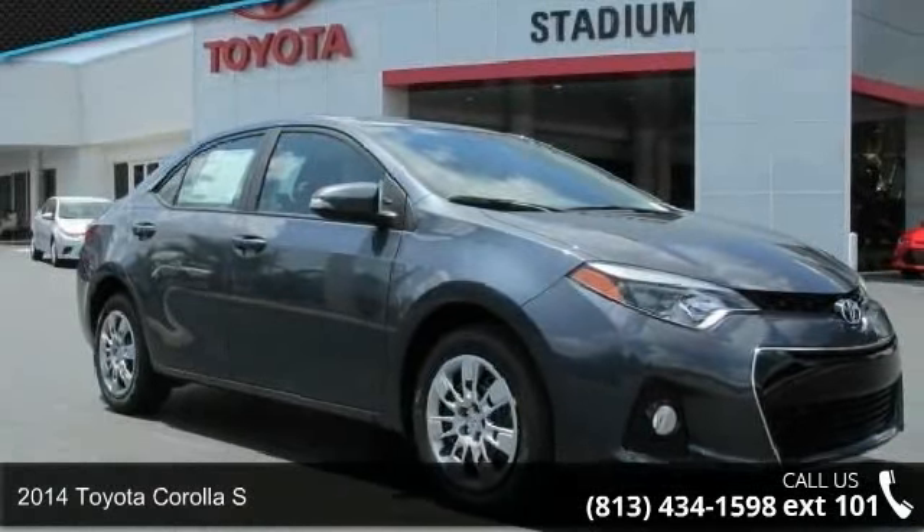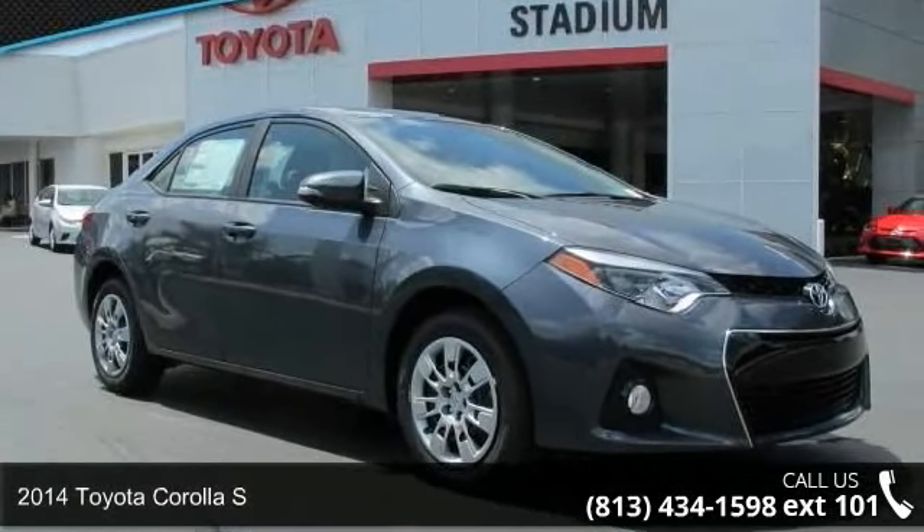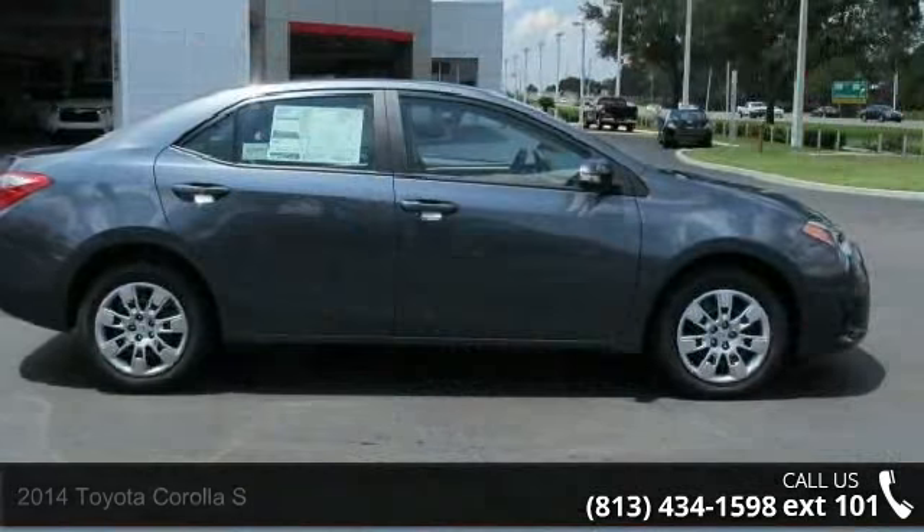Presenting the 2014 Toyota Corolla S. If you are looking for a first-rate auto, this one could be yours today.